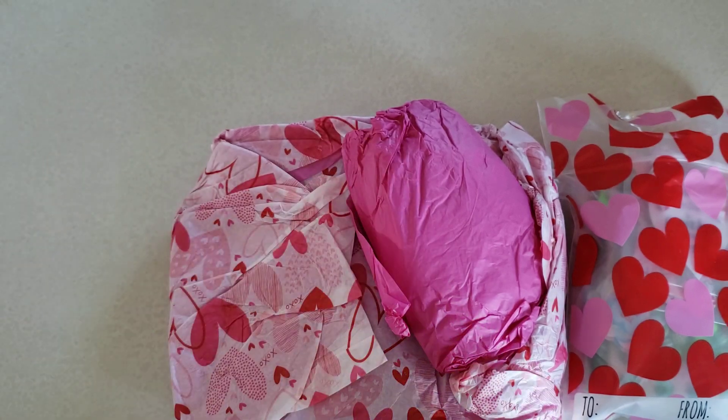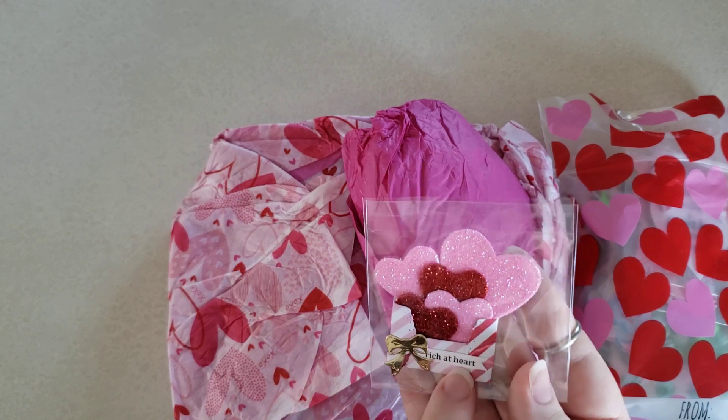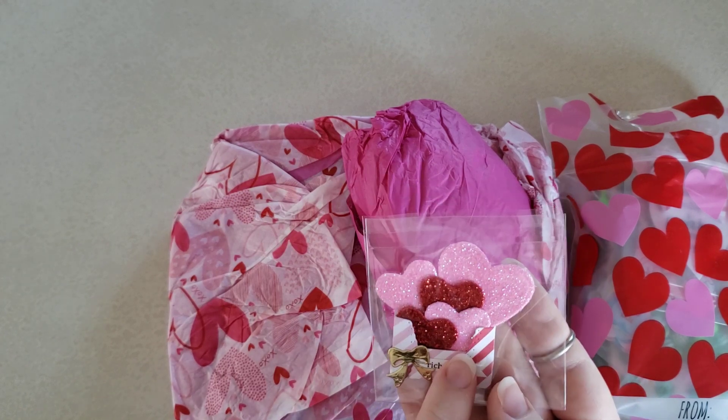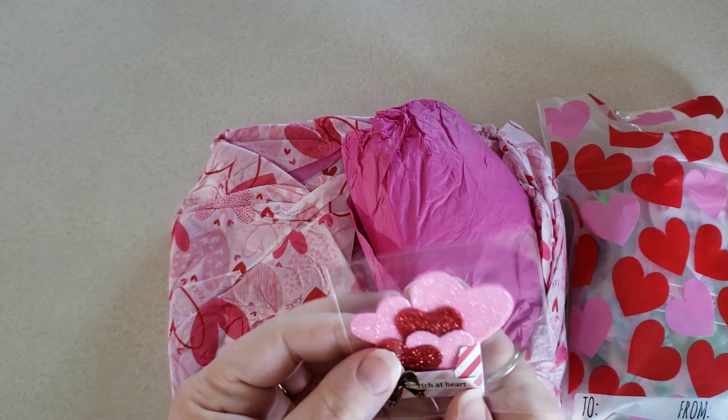I'm so happy to have one of those. This will be perfect to put in my journal to journal about Valentine's Day with all my boys. So perfect.